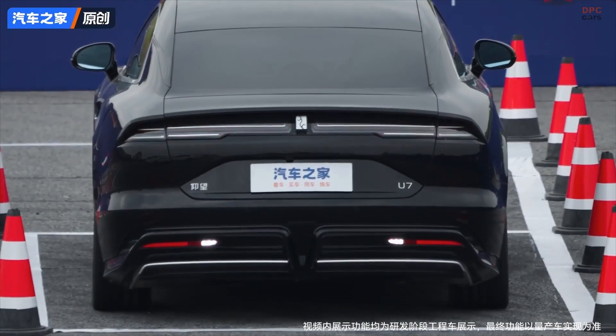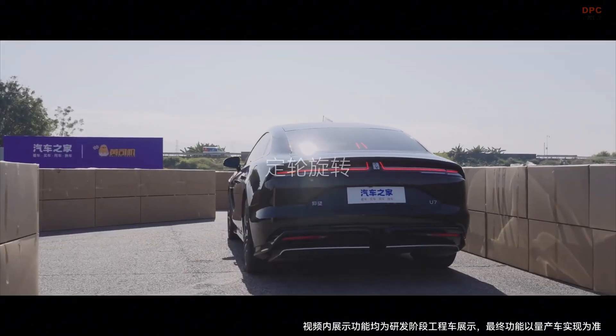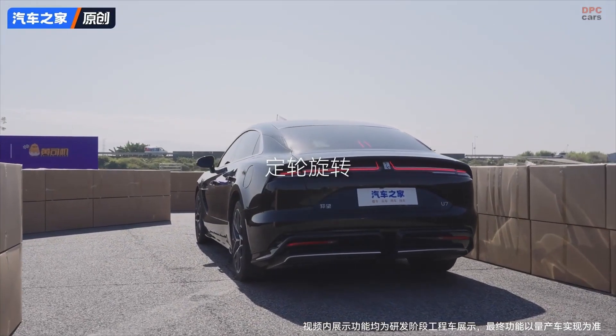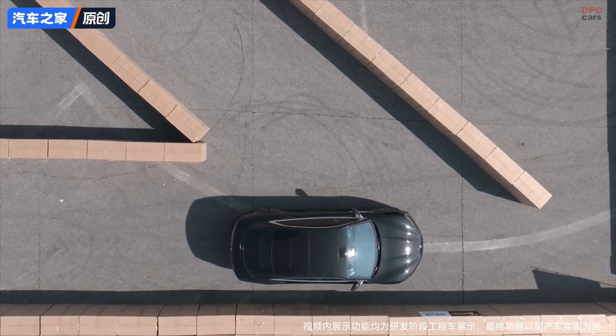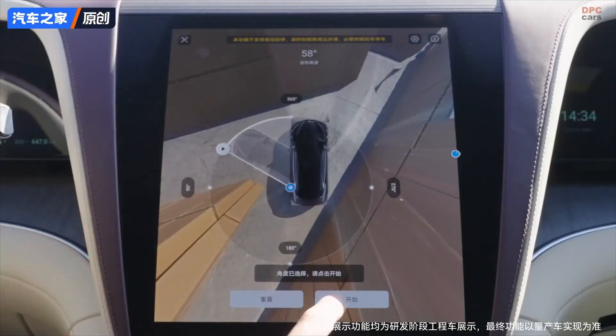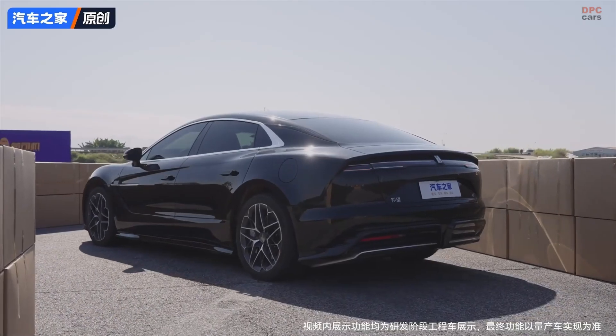It also features a 20-degree rear-wheel steering system. The rear wheels can turn in the opposite direction of the front wheels at low speeds, making tight U-turns and narrow alley navigation feel like you are behind the wheel of a compact car. At higher speeds, the wheels turn in the same direction for better stability.